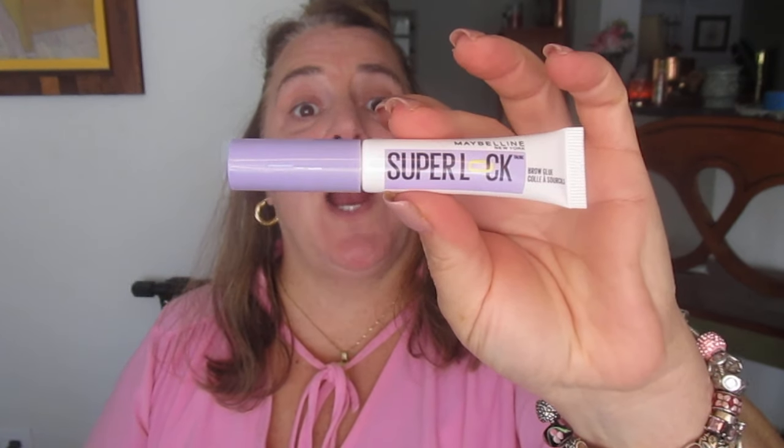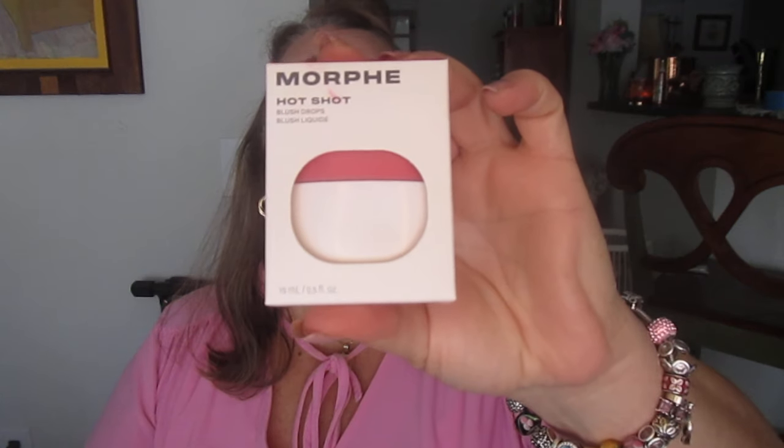First we have the Maybelline Super Lock Brow Glue — not called Brow Gel, it's called Brow Glue. Next we have the Morphe Hotshot Blush Drops, and these are extremely pigmented. I did a video with these yesterday and my cheeks came out so clownish — I didn't recognize it on my monitor until I was editing, and I had to scrap the video.